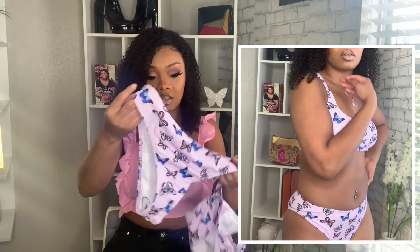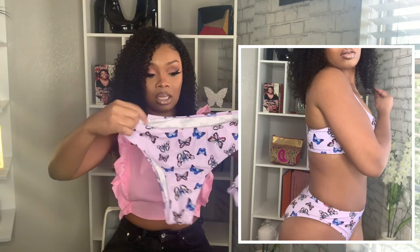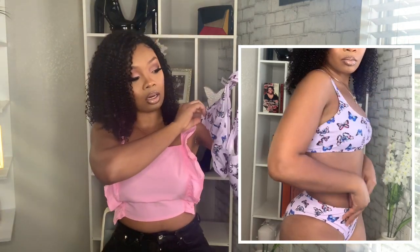This next one is a butterfly purple two-piece and it's just so freaking cute. I love butterflies and purple is my baby color, so come on. I got this in a size small. Hopefully the bottoms fit — it has some pretty butterflies on it, I just love this.